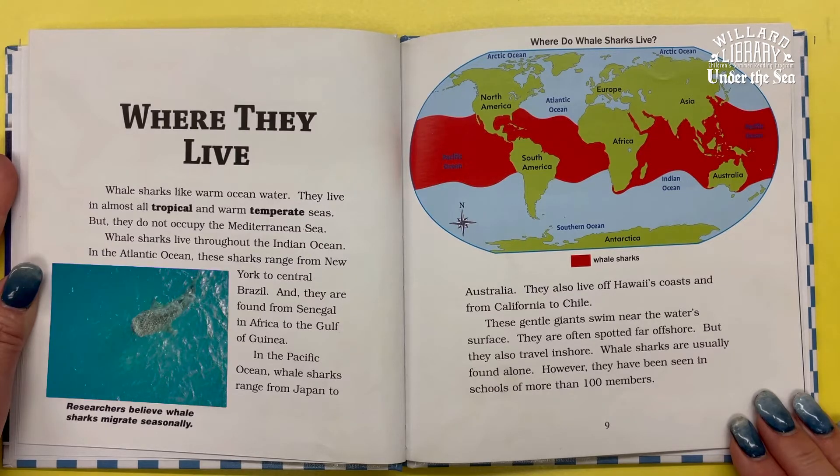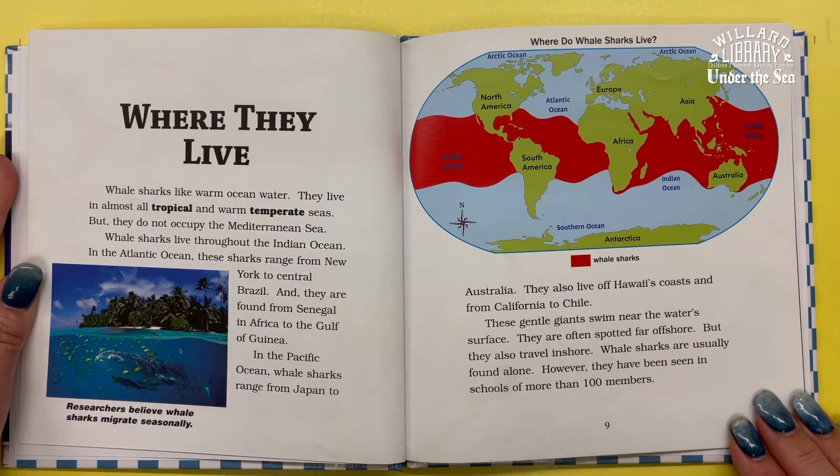These gentle giants swim near the water's surface. They are often spotted far offshore, but they also travel inshore. Whale sharks are usually found alone; however, they have been seen in schools of more than 100 members.